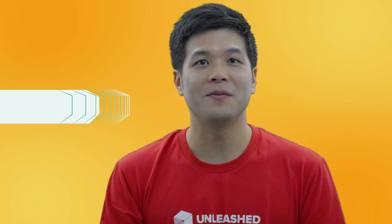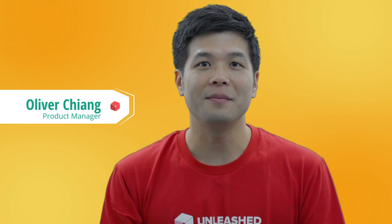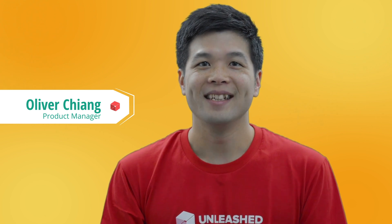Welcome to our wrap-up video for November and December, our last one for 2020. My name's Oliver and you're welcome to call me Ollie. In this video, we'll tell you all about the great work we've done on our business intelligence module, our B2B module, and our core Unleash functions.